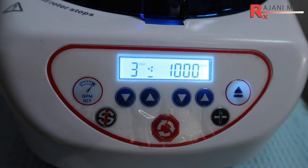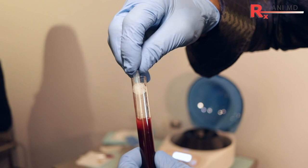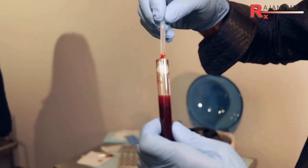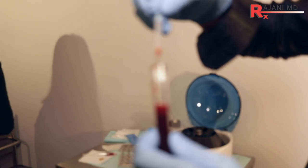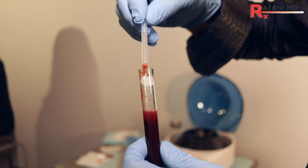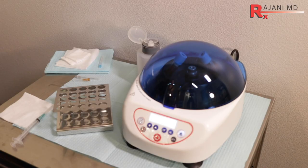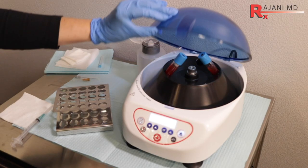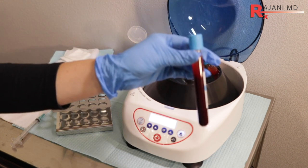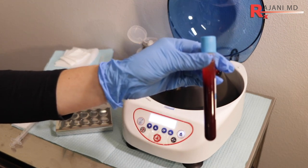When you spin down PRF — platelet-rich fibrin — it's a slow spin and there's no heparin in the tube. The fibrin part comes when a clot forms. A lot of people say they have PRF, but look in your vial — if you see fluid, it's either heparin or sodium citrate, both of which are blood thinners.